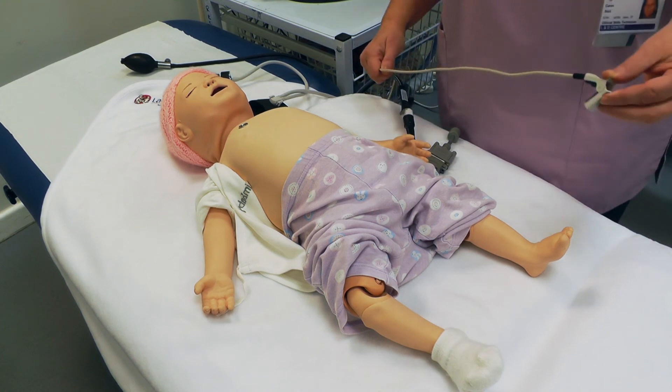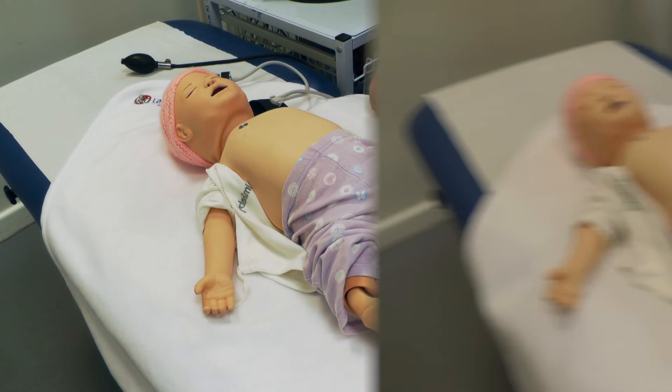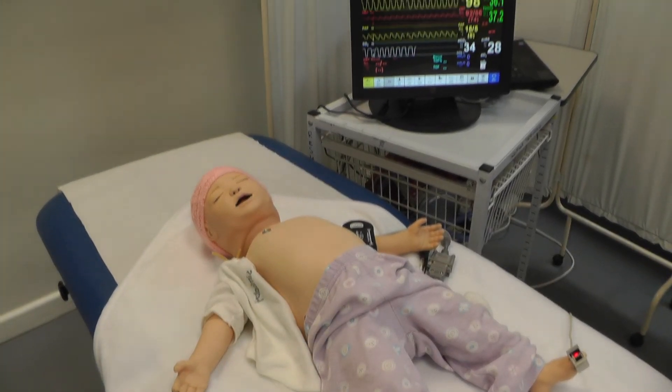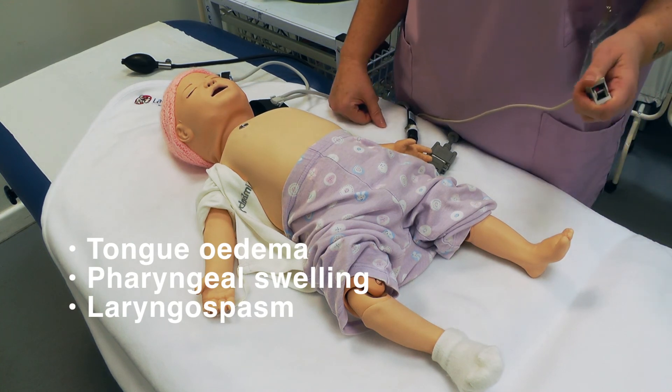We have a Sats probe — once you pop it on, it will give you the Sats reading. She can also present with a tongue oedema, pharyngeal swelling, and laryngospasm.